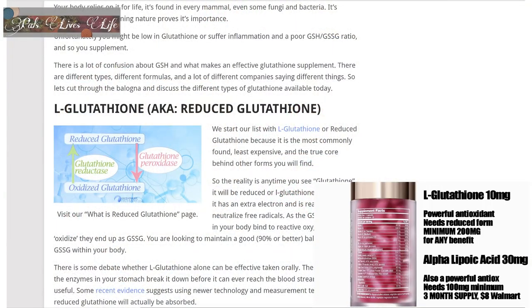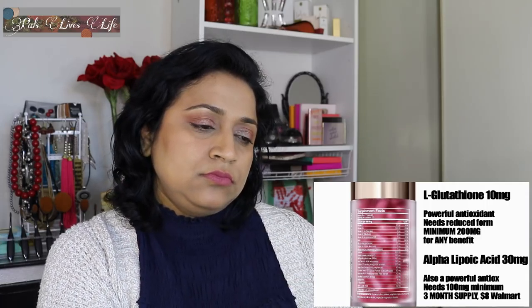L-glutathione is reduced glutathione, so I'm not sure what Alex is trying to say there. With alpha-lipoic acid, that's a great antioxidant and you can get a three-month supply at Walmart for $8. Once again, you're being overcharged. If you really need that much antioxidant power, you're better off taking individual supplements, because these catch-all formulas typically don't have enough of the good stuff to do anything for you.